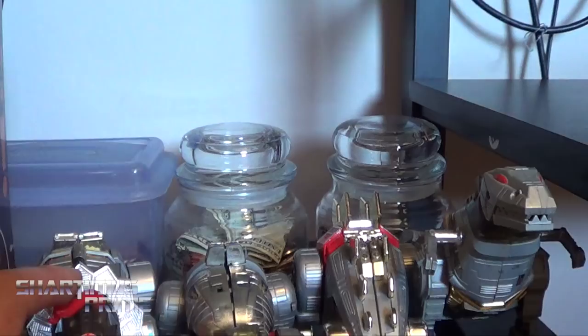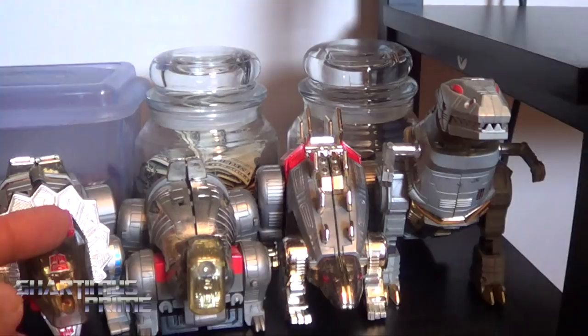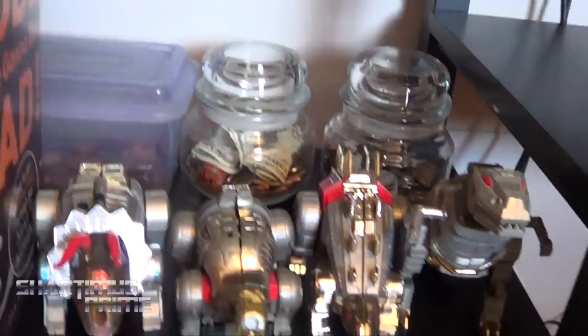Galvatron is here for some reason. And then I have my G1 Dinobots — I just need Swoop. Swoop is the last one. All of these are kind of broken in some way, so if anybody knows of a Swoop out there for a decent price that's possibly broken, I'll buy it. That figure tends to break a lot. But that's all the figures I have in my bedroom.